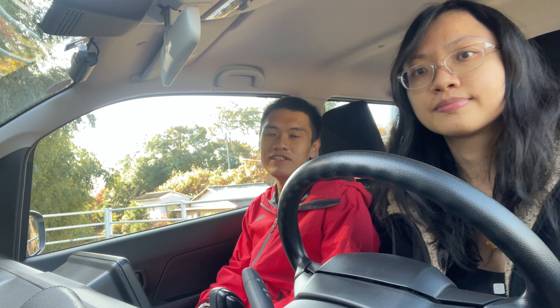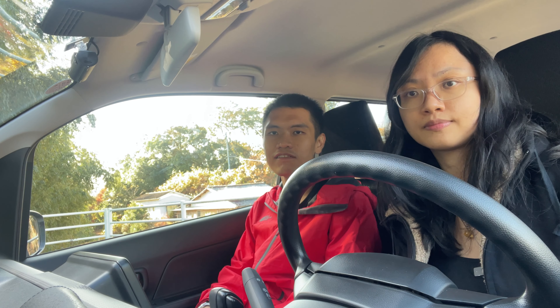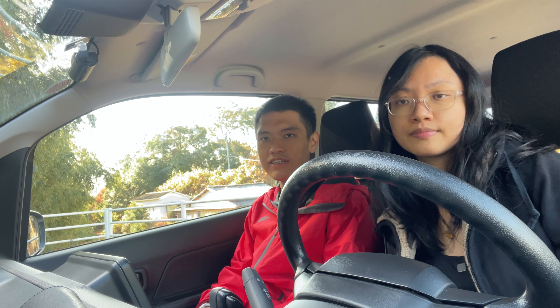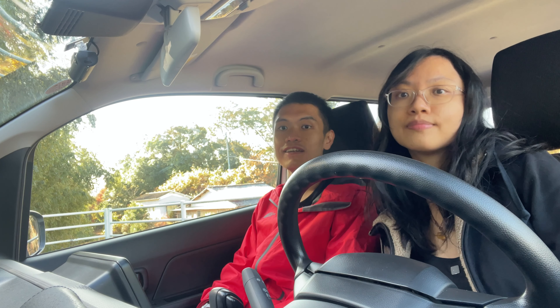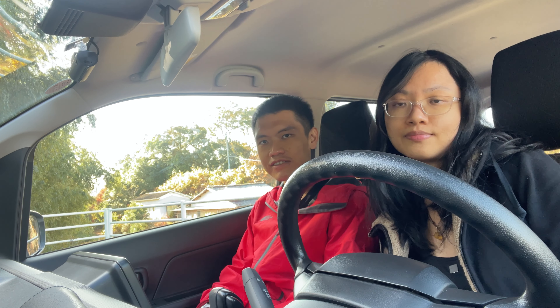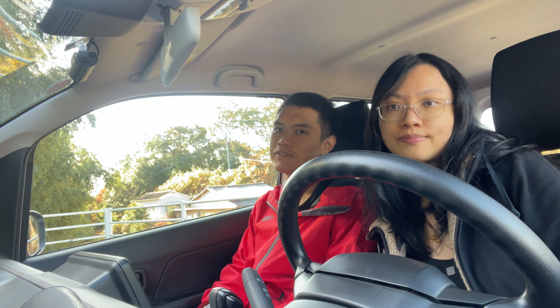Now that we are done visiting Fukoji Temple, we will be heading to another onsen town called Nagayu Onsen. The specialty of Nagayu Onsen is that they have carbonated onsen, which is known as the soda onsen. So it's going to be quite an interesting experience. It's about a 20-minute drive from here.